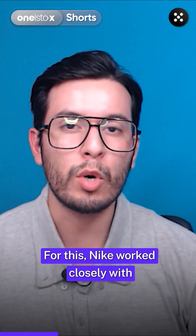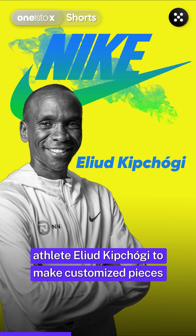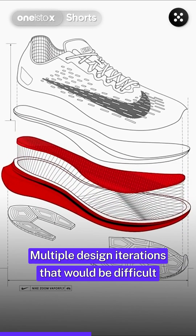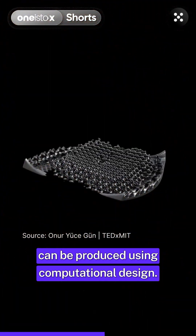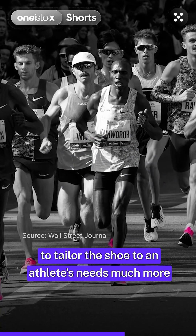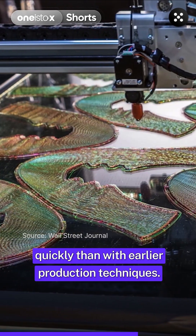For this, Nike worked closely with athlete Eliud Kipchoge to make customized pieces that would help him take his performance to the maximum level. Multiple design iterations that would be difficult or even impossible for people to create can be produced using computational design. Therefore, using a computational model made it possible to tailor the shoe to an athlete's needs much more quickly than with earlier production techniques.